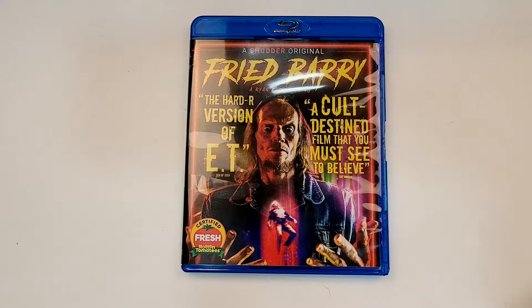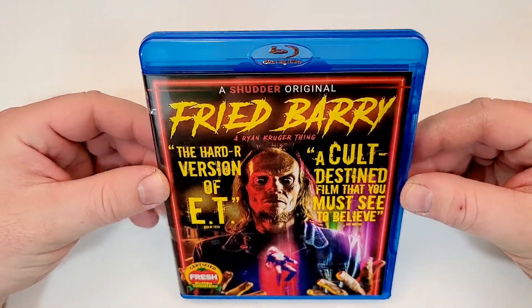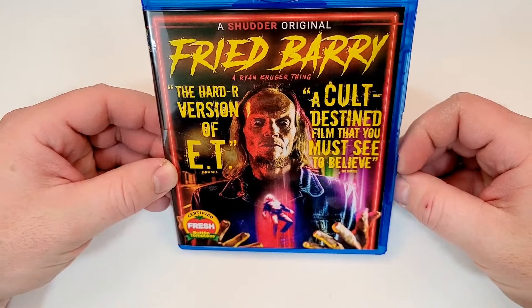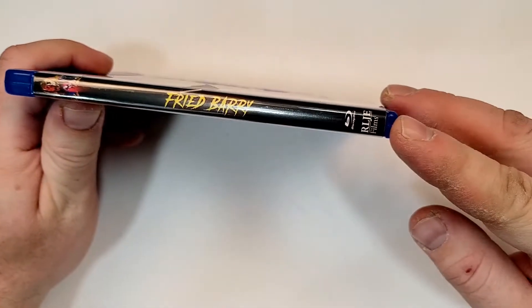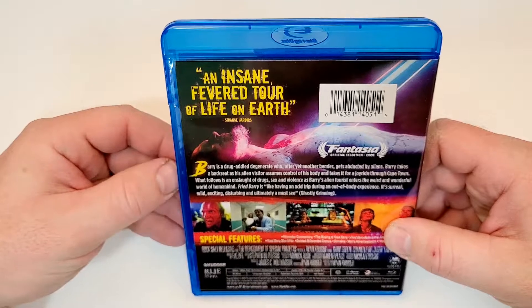Fried Barry does include Blu-ray. A Ryan Kruger thing — Shudder original. The hard R version of E.T. A cult-destined film that you must see to believe. Certified Fresh is printed on the cover. Here's the spine — it does have the RLJE Films logo down the corner. An insane fevered tour of life on Earth.